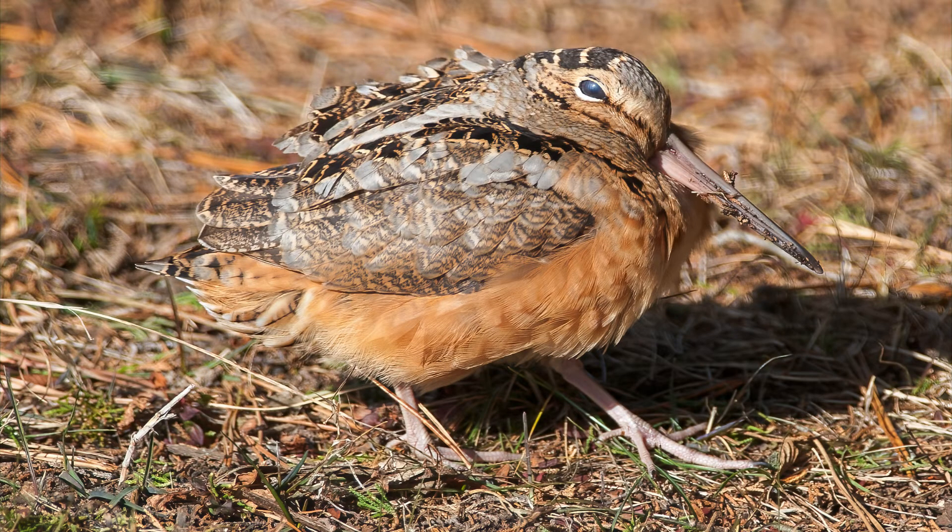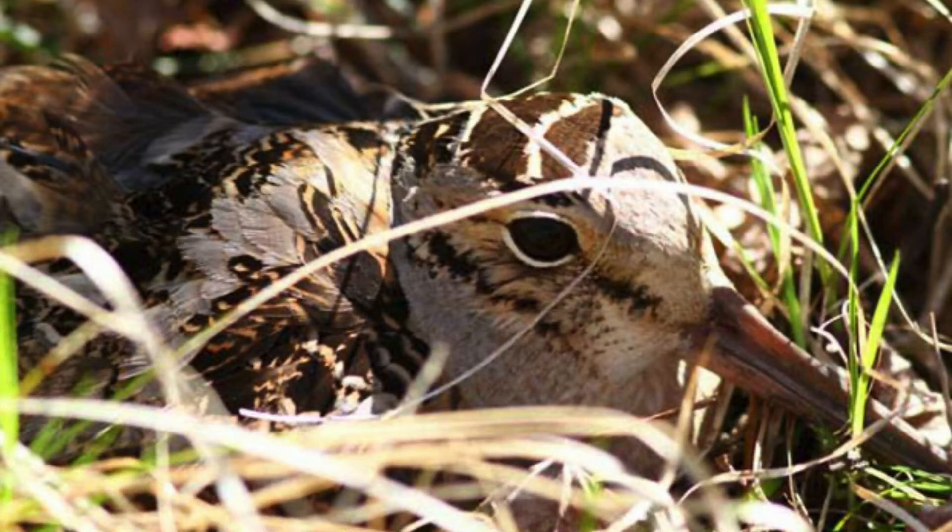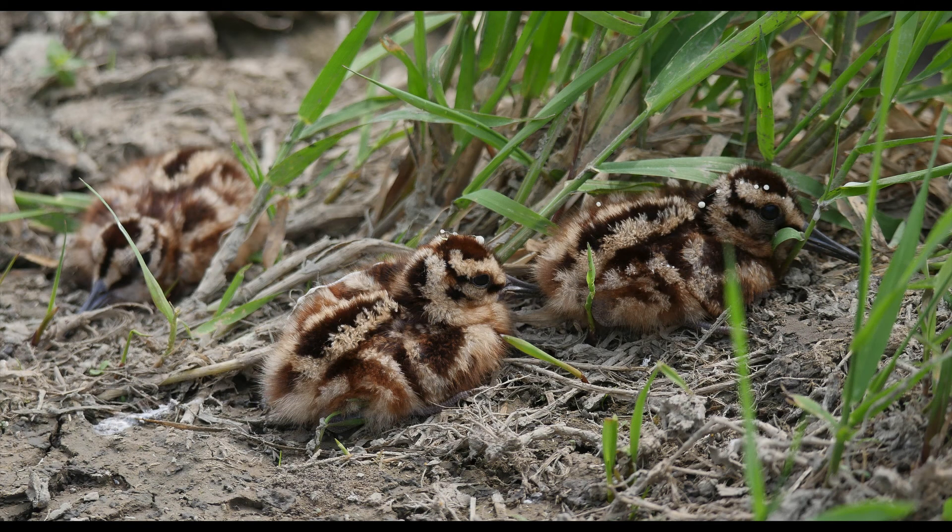Successful displays end in mating with females, who are polygamous, after which the female will go off to other displays and then eventually to nest. The young are entirely raised by the female, and are able to probe for worms as early as four days of age, and are completely independent in about a month.